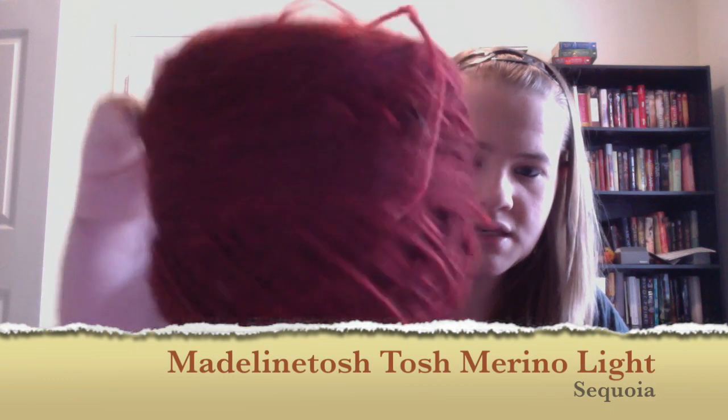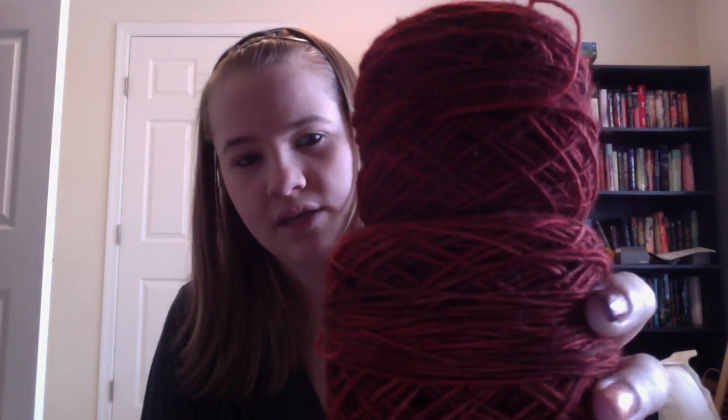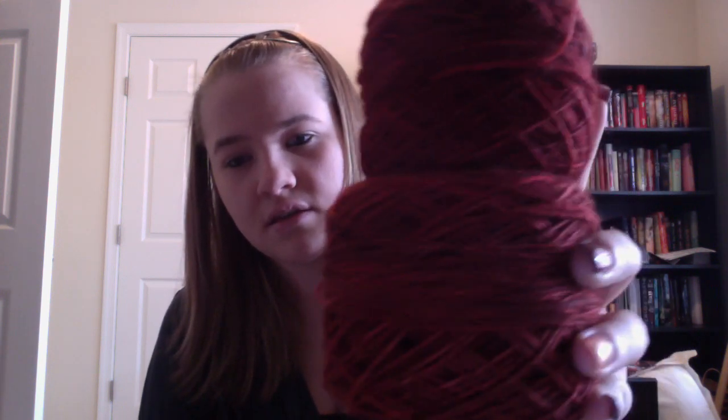Last but not least, I have some more Madeleine Tosh — Tosh Marina Light in the Sequoia colorway. It's a really nice deep red with hints of blacks and grays in a fingering weight yarn, wound into two balls because my winder is tiny. I was going to make a Stephen West Pagona shawl but I think I might repurpose this for something else because I love Tosh Marina Light.